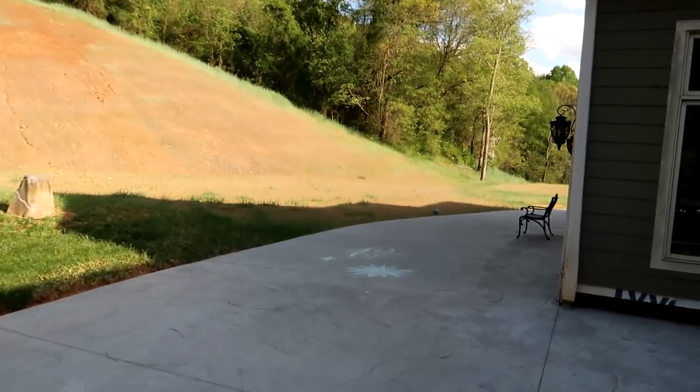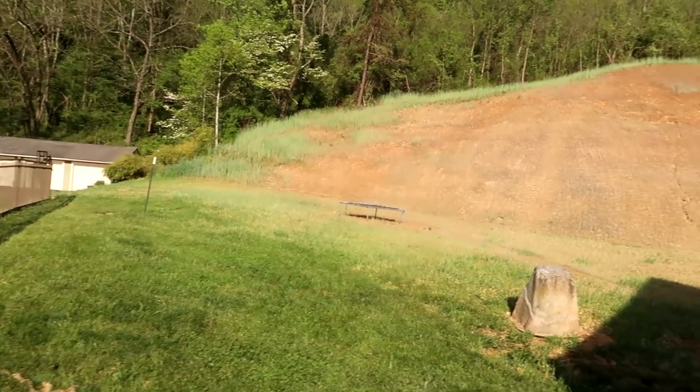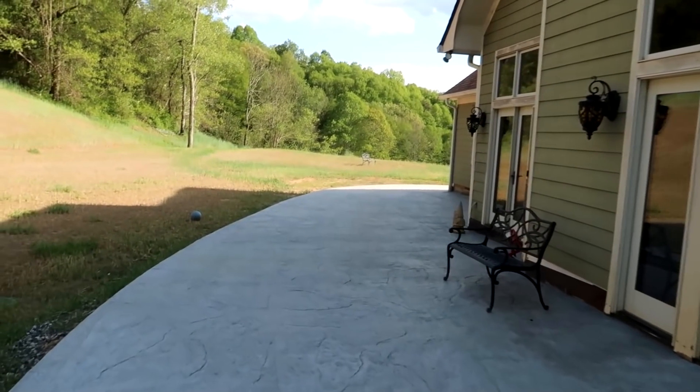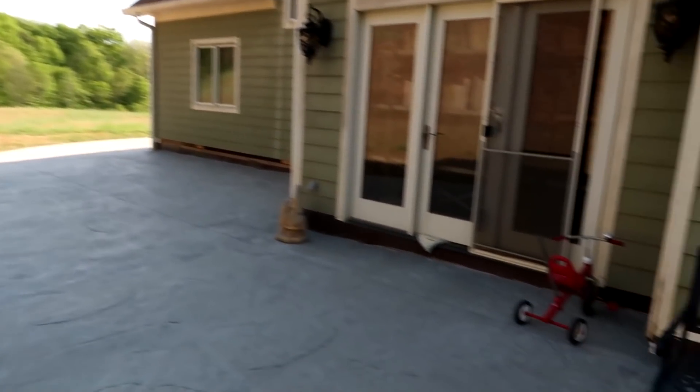Hey guys, I said I'm gonna film a backyard update. Well, there it is. Finally we put in the concrete. The weather has not been good, so it kind of postponed everything, plus everybody's building around here, so workers are super busy, but we finally got it done. Really doing this chalk on it so we can ride bicycles and stuff.